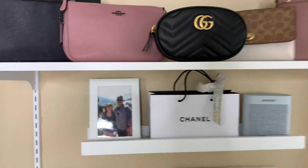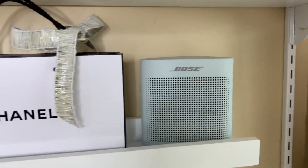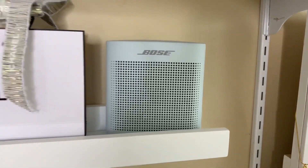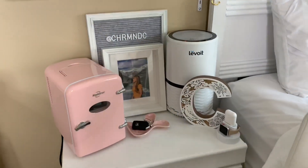And then we have the picture of me and my Babu. And then this is my Papa's speaker — I'm just borrowing it. So far I don't have any speaker, but it's okay — he doesn't mind.